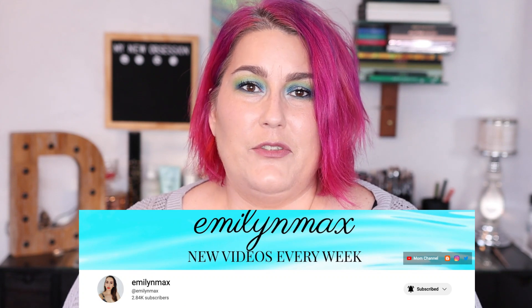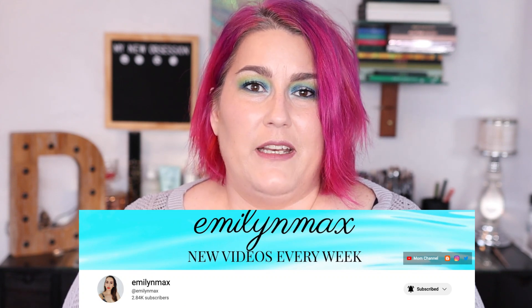Hi guys, how's it going? Today I'm super excited to bring you Deck of Panning for the first time here on my channel. This is a project that was created by Emily and Max here on YouTube. I have been watching this transpire over the last couple years and have finally decided to dip my toe in. I'm so excited to join the ranks of creators on this platform who participate in this.